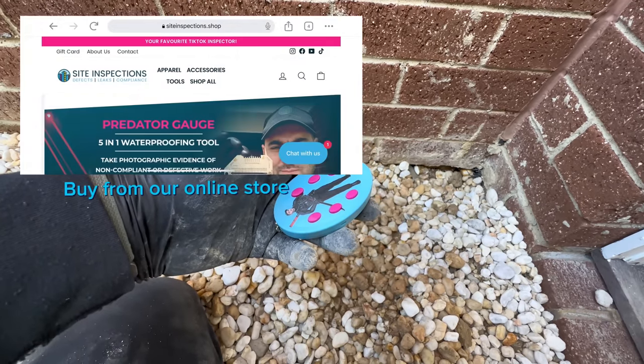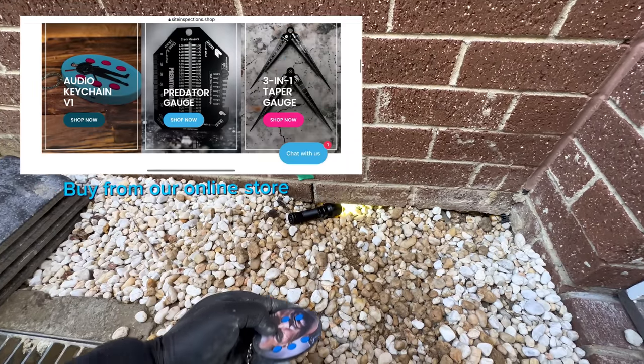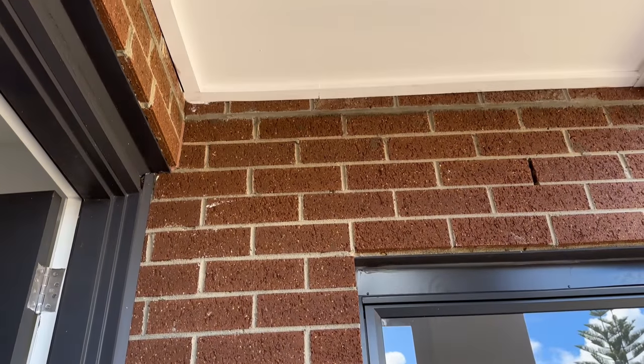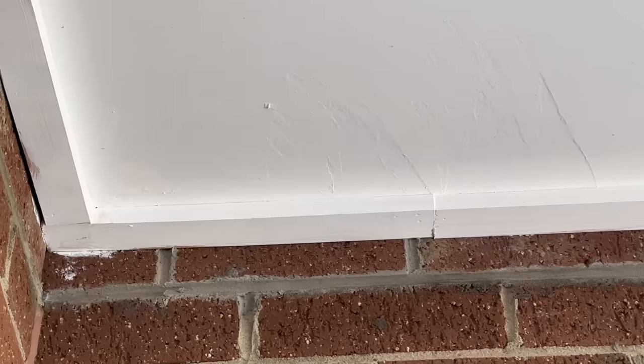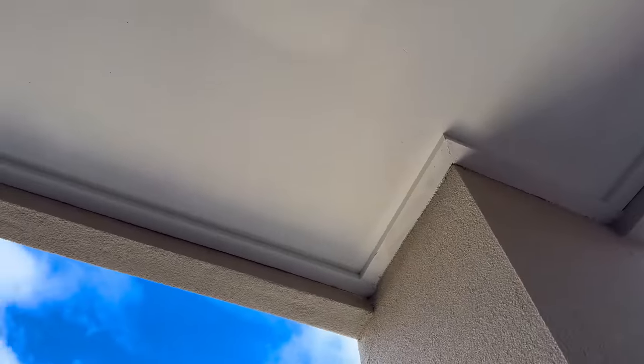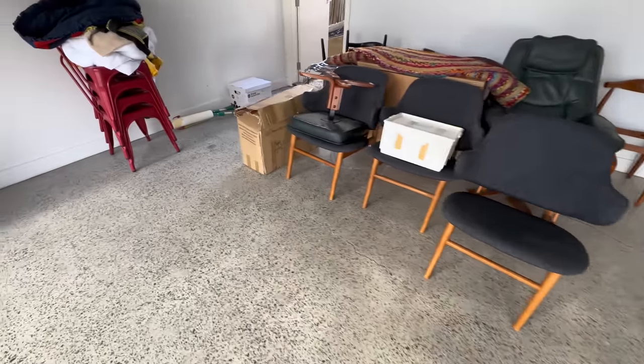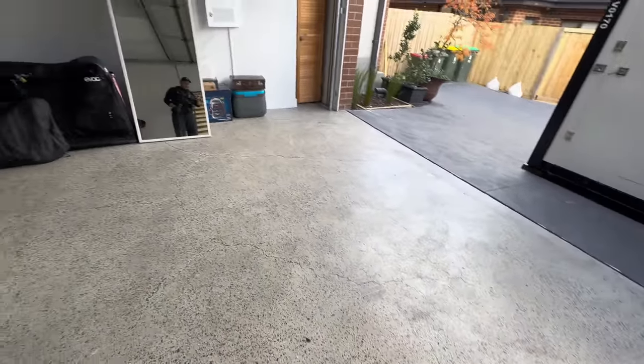I'm simply flabbergasted regarding this wall. The bricklayer needs to listen to this — it looks like someone has to go back to trade school. Check out the paintwork as well — brand new home — look at those brush marks. Look at the cracks. The homeowner wanted those cracks apparently. Really nice cracks — beautiful cracks.